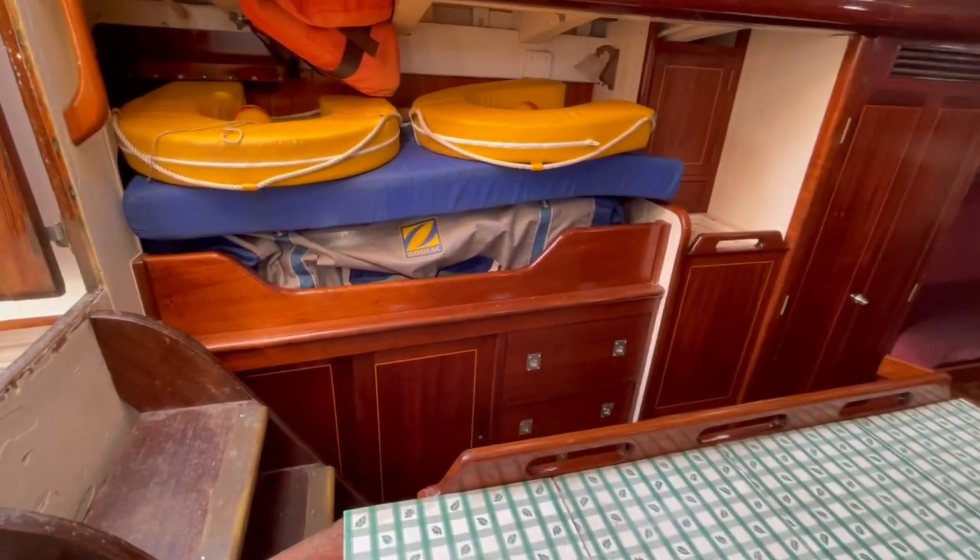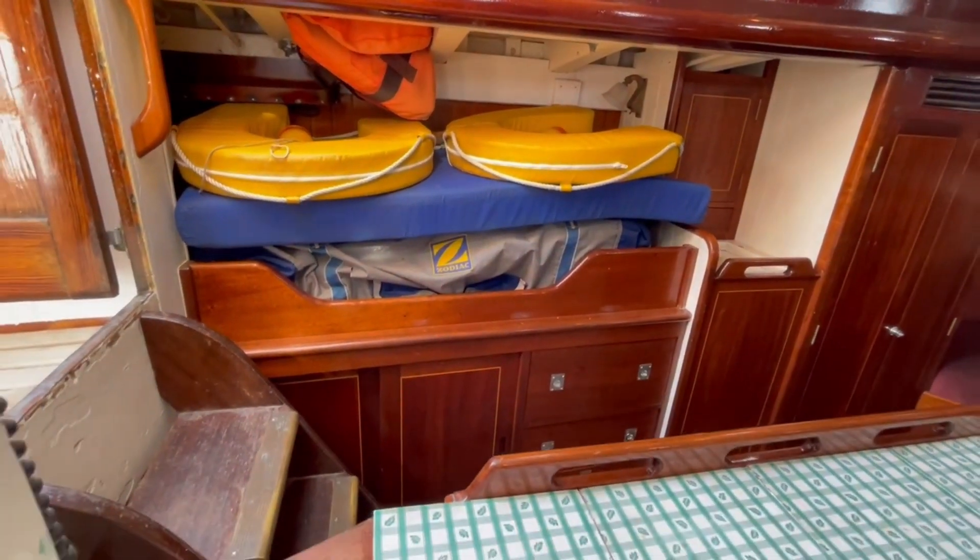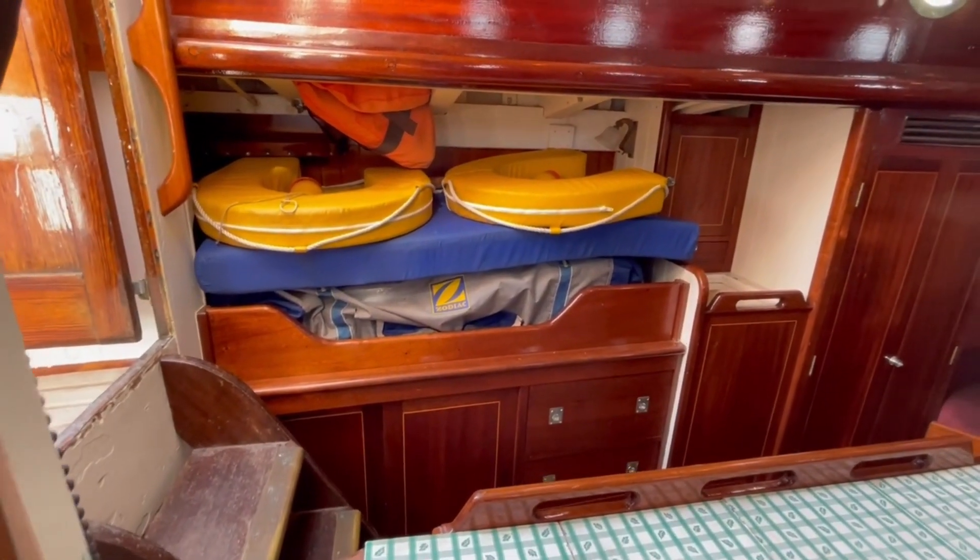Here on the port side is a quarter berth. It's obviously just used for storage — it's got the zodiac and all sorts in at the moment — but it's a nice, good sea berth in there.